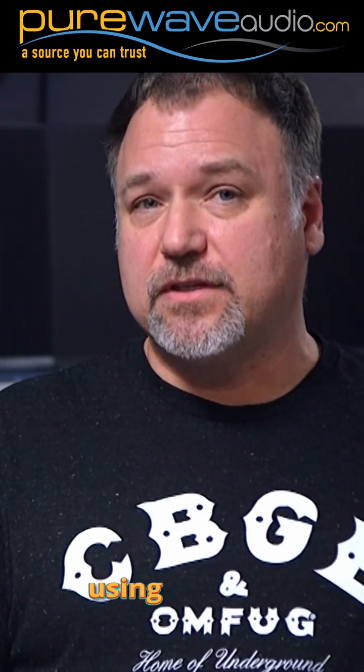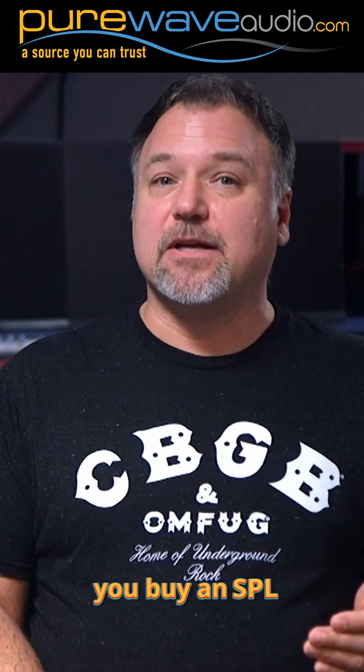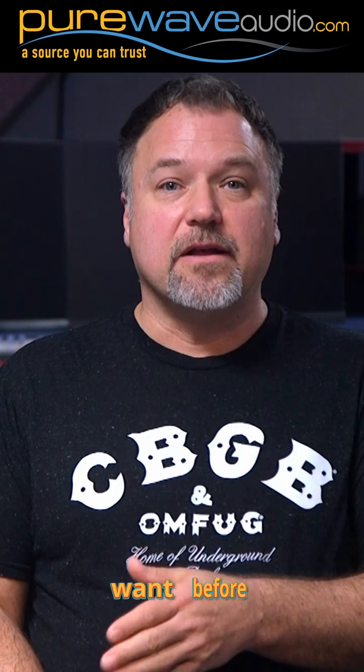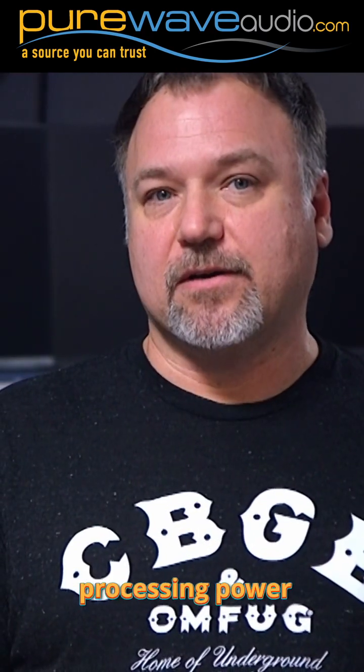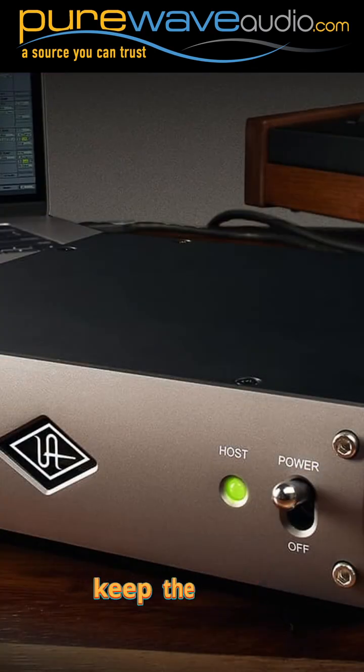One nice advantage of using plugins is that they can be used in multiple instances of your project. So when you buy an SPL transient designer as a plugin, you get to use it on as many tracks as you want before running out of processing power. Some plugins are bundled with an add-on DSP card to help keep the strain off the host computer CPU, so make sure you have Thunderbolt or PCIe slots for your DSP technology.